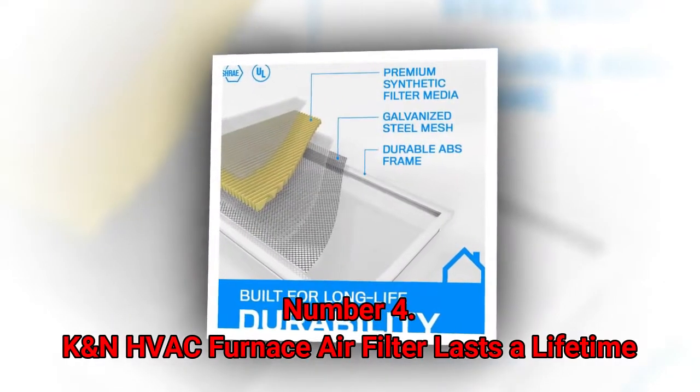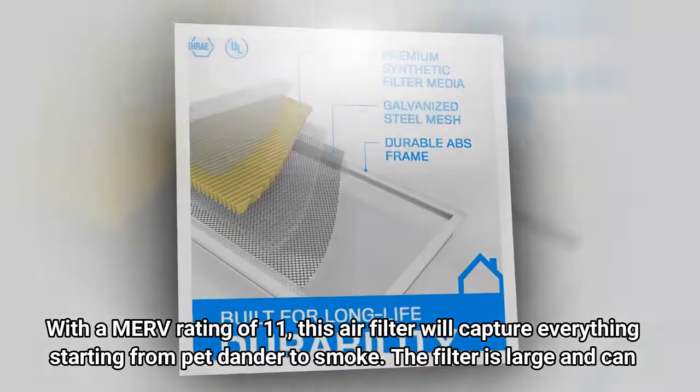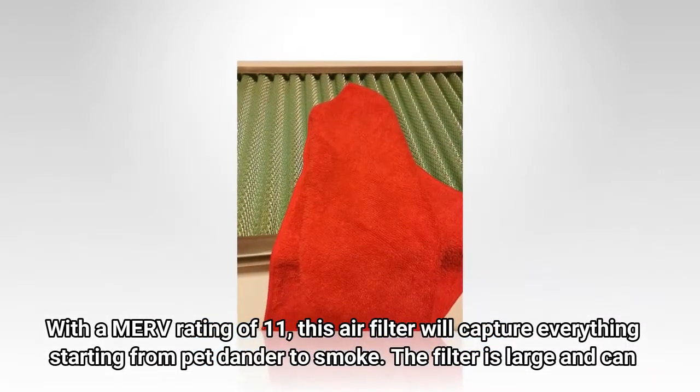Number 4: K&N HVAC Furnace Air Filter — lasts a lifetime. With a MERV rating of 11, this air filter will capture everything starting from pet dander to smoke.